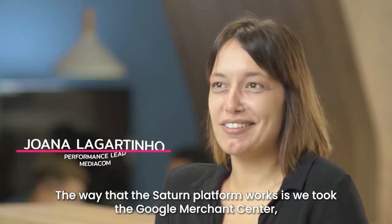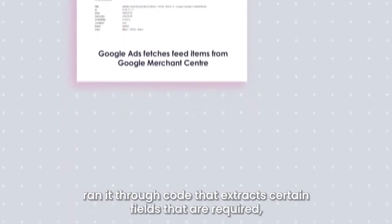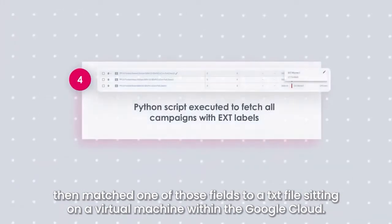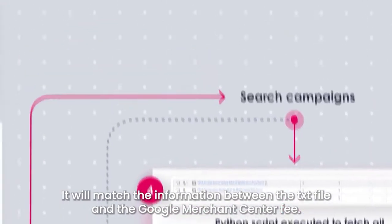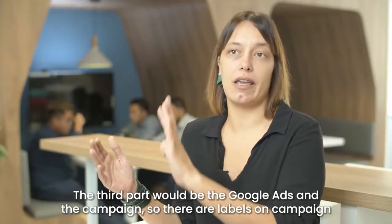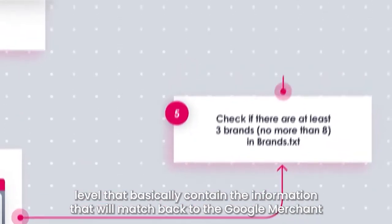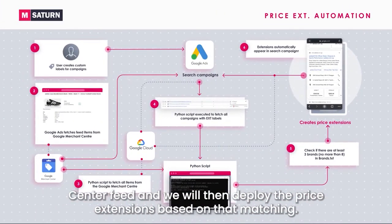The way that the Saturn platform works: we took the Google Merchant Center and run it through code that extracts certain fields that are required, then match one of those fields to a TXT file sitting on a virtual machine within the Google Cloud. It will match the information between the TXT file and the Google Merchant Center feed. The third part would be the Google Ads and the campaigns — there are labels on campaign level that basically contain the information that will match back to the Google Merchant Center feed, and we will then deploy the price extensions based on that matching.